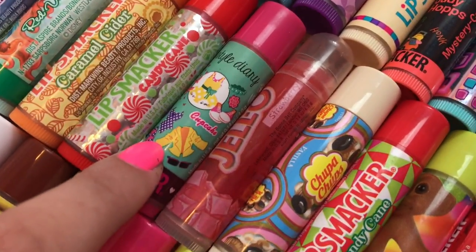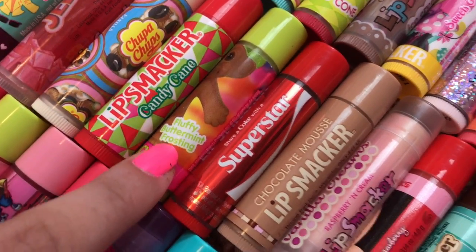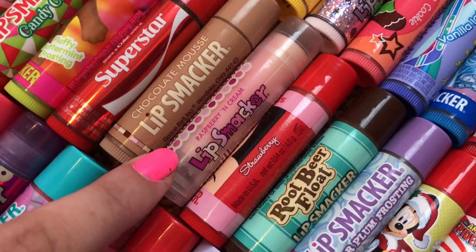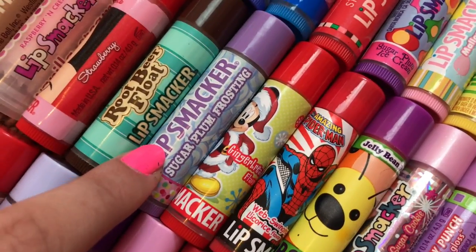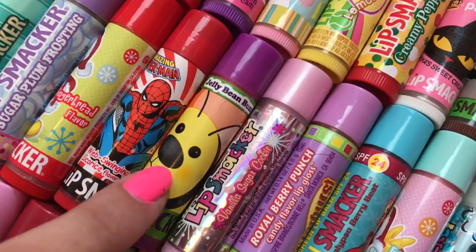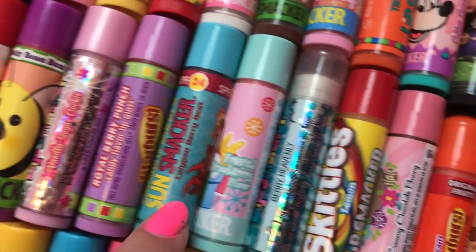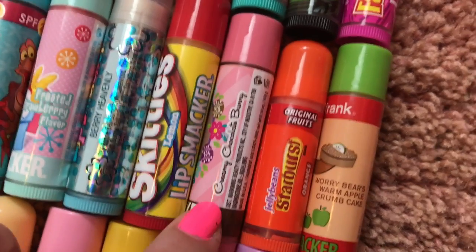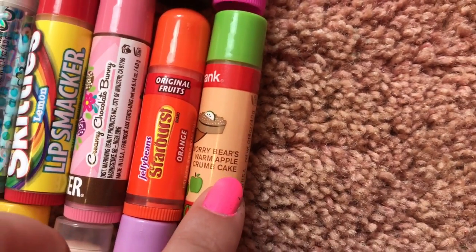Caramel Cider, Candy Cane, Cupcake, Strawberry Jell-O, Chupa Chups Vanilla, Candy Cane, Fluffy Butter Mint Frosting, Coca-Cola Superstar, Chocolate Mousse, Raspberries and Cream, Mickey in Strawberry, Root Beer Float, Sugar Plum Frosting, Gingerbread, Web Swinging Licorice, Jelly Bean Buzz, Vanilla Sugar Cookie, Starburst Royal Berry Punch, Calypso Berry Blast, Frosted Strawberry, Berry Heavenly, Lemon Skittles, Creamy Chocolate Bunny, Orange Starburst Jelly Beans, Worried Bear's Warm Apple Crumb Cake.